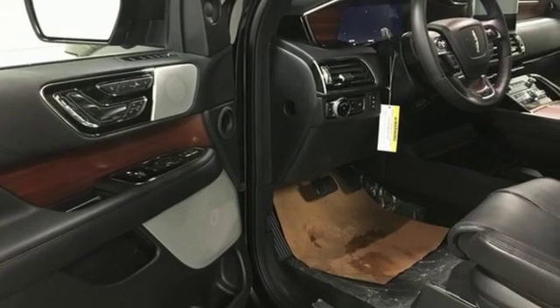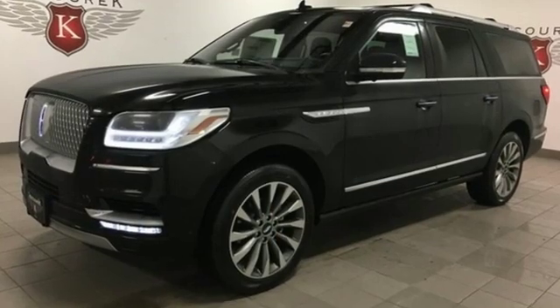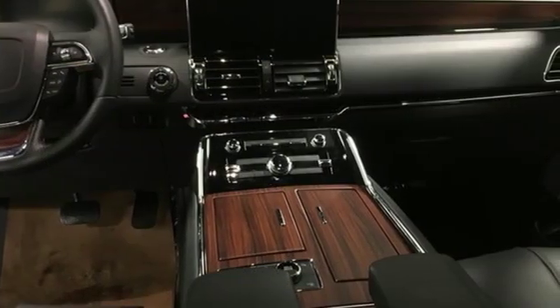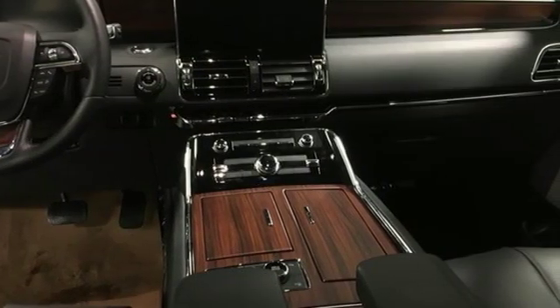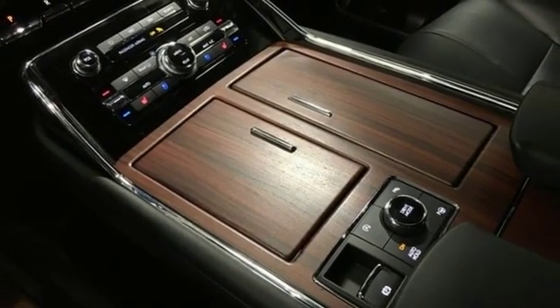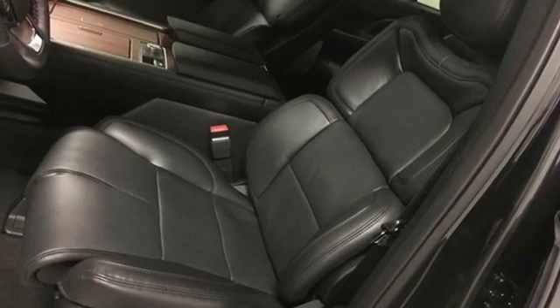Streaming audio, power heated mirrors, dual zone climate control, automatic parking sensors, doors and push button start proximity key, heated steering wheel, twin turbo V6 engine, hands-free liftgate, automatic with driver-controlled suspension management.